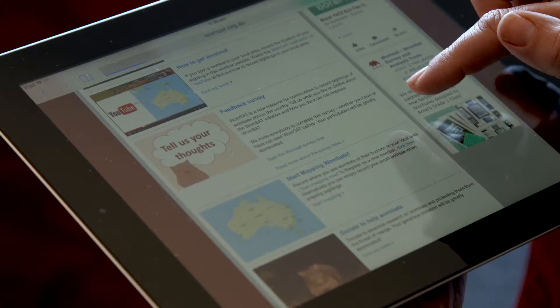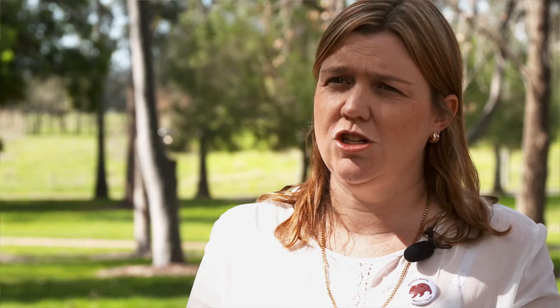Citizens can download the app or go online at womsat.org.au and log their sightings. They can put in the date and time they see the wombat, upload photos of the wombat or the burrows, provide GPS coordinates, and information such as whether the wombat has mange or not.